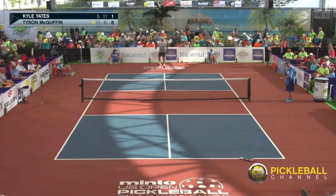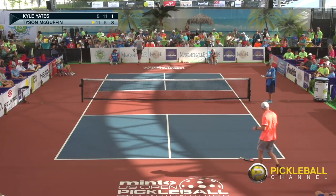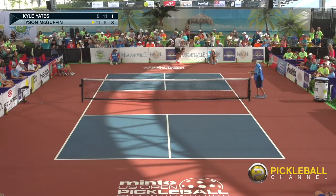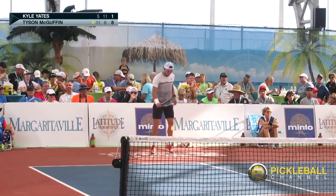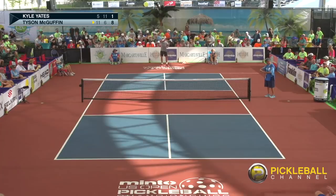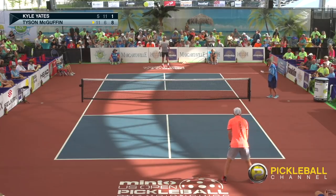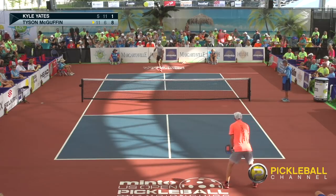We're back in the middle of game number three. If you were watching earlier, the players have switched sides. Kyle, you've used both timeouts. Tyson McGuffin is in the white; Kyle Yates is in the sort of salmon shirt. Whoever wins this is going to take gold. The score is eight serving one.